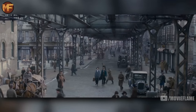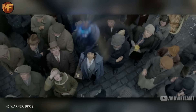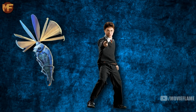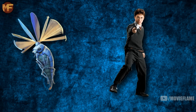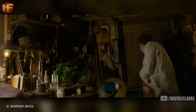The next creature is a Billywig — it's so fast that it's rarely seen by humans unless they are stung. Once stung, the person suffers from giddiness followed by levitation. Generations of young witches and wizards, mostly in Australia, have attempted to catch Billywigs and provoke them to sting for the side effects. However, too many stings may cause the victim to hover uncontrollably for days, and if allergic, permanent floating could occur.